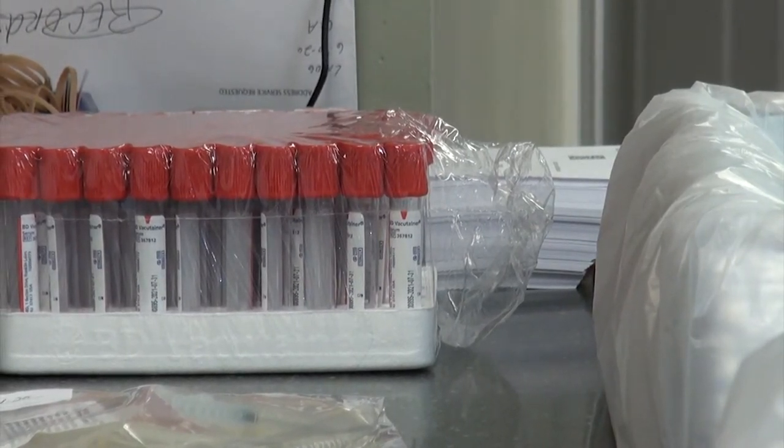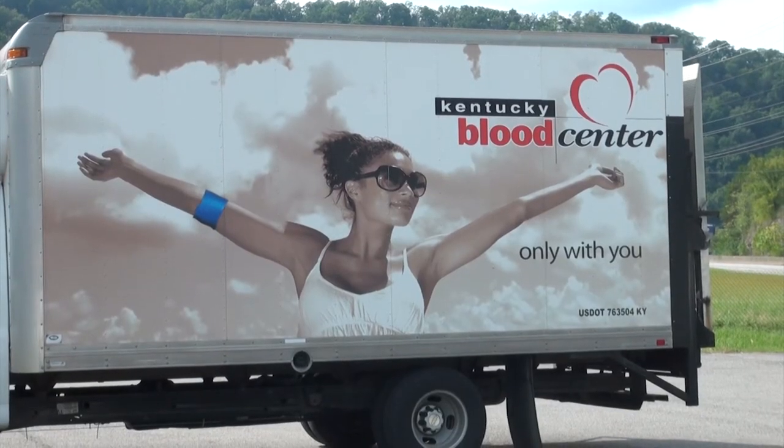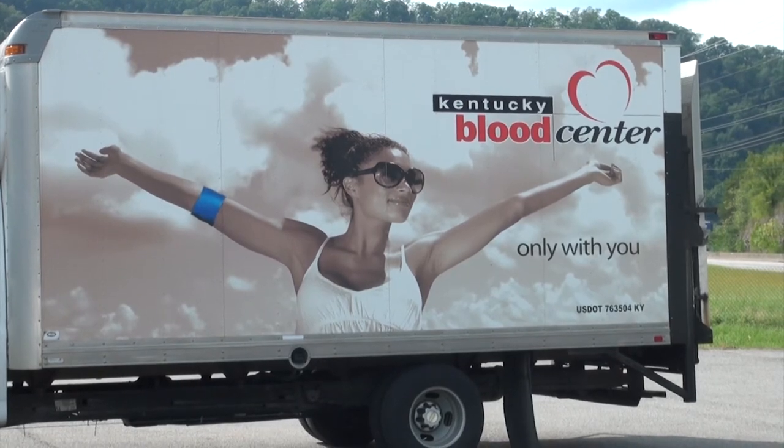The convalescent plasma is used for patients that are in critical need or in a critical condition. The convalescent plasma helps that COVID-19 patient.